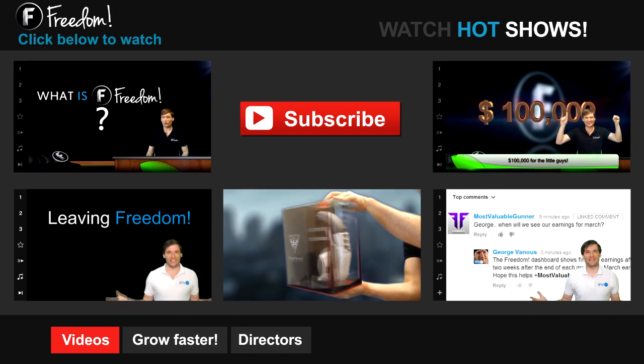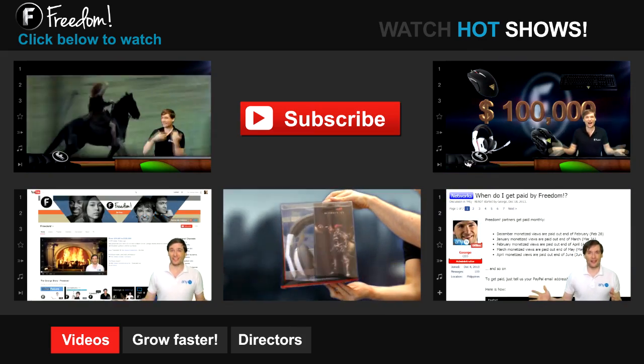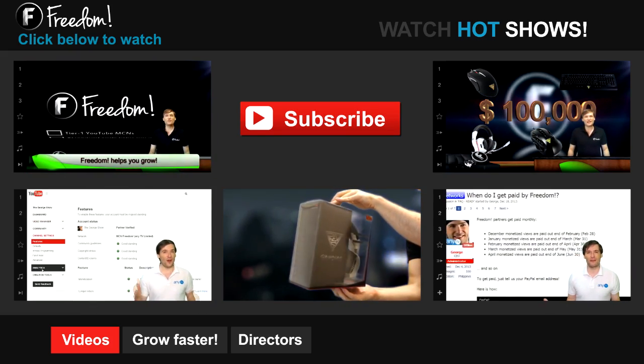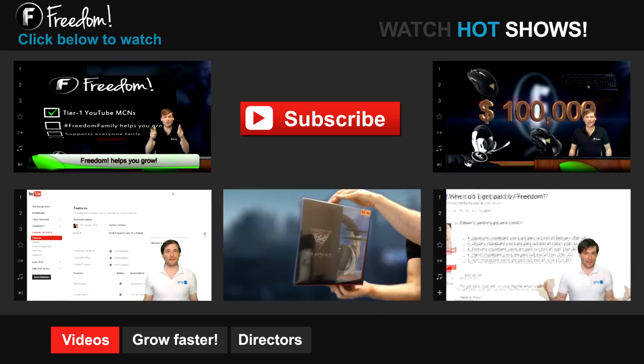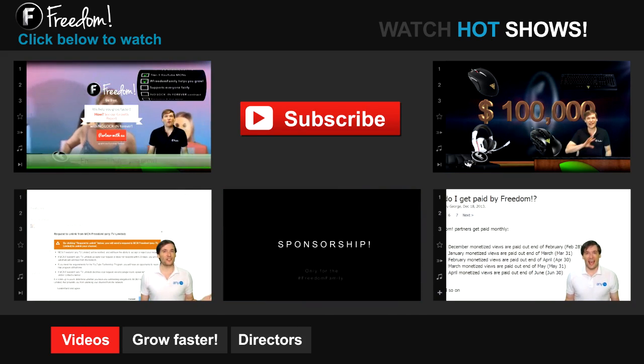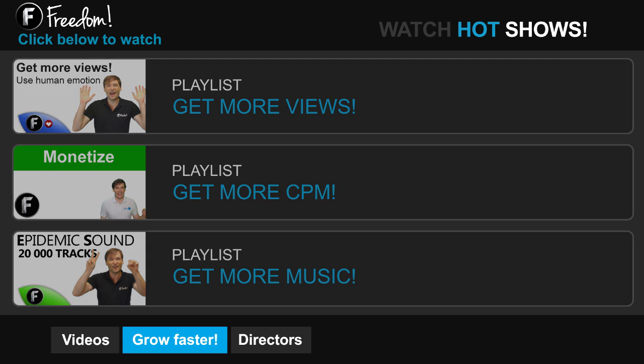Let's discover Freedom. Click the first video to learn what Freedom is and how it helps you grow. Click the second video to learn about sponsorships for all Freedom Partners, even if you have just 10 subscribers. Click the other videos like 'How do I leave Freedom' to learn more. Click 'Get More Views' to learn how to build your audience faster on YouTube. Click 'Get More CPM' to learn how to make more money from your channel, and click 'Get More Music' to learn where to get music to spice up your videos.